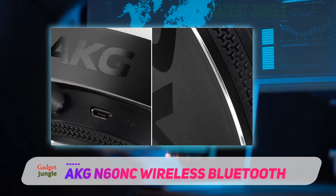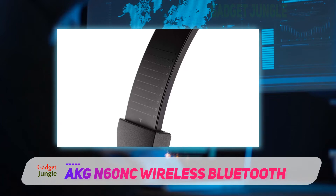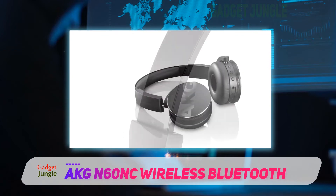Here is a video review of these headphones that you might want to watch before buying them. These AKG N60NC Wireless headphones have more than 20 hours of battery life when you use them without the cord, which is great.